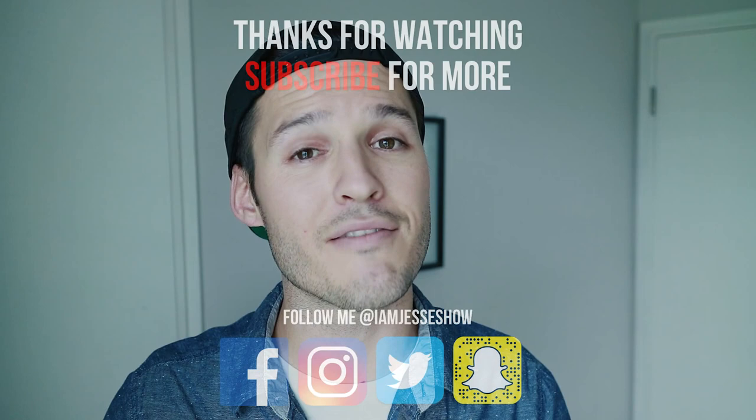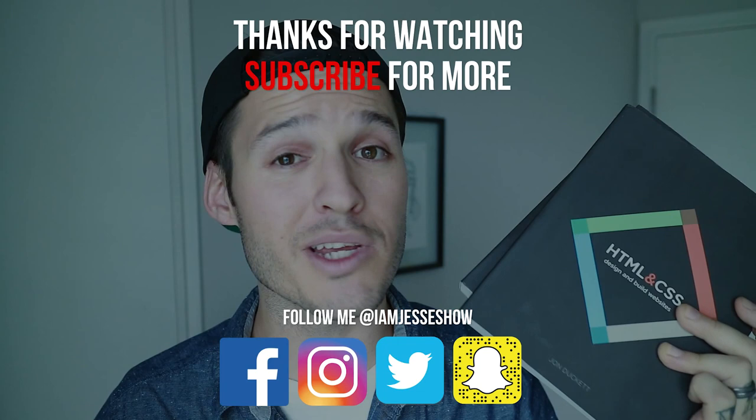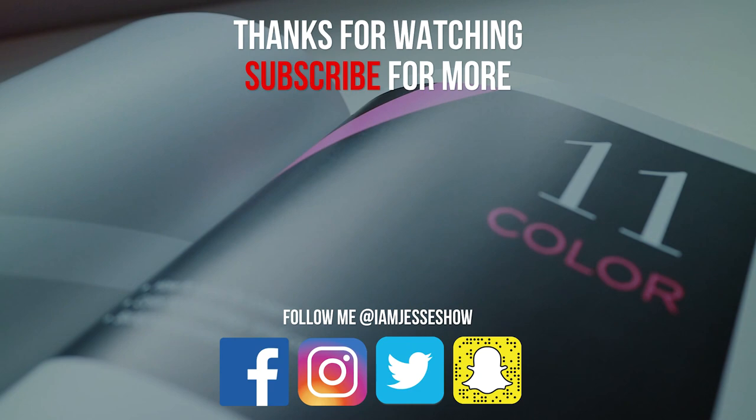If you like this video, maybe consider hitting the like button and also subscribing to the channel so you can be here when more book reviews and videos on design and development come out. Hope you guys are having an awesome week and are reading some amazing books. Talk to you soon. Bye-bye.